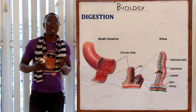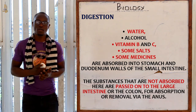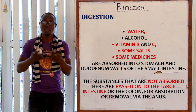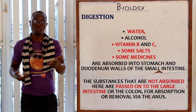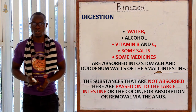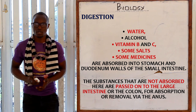The oil gives the lacteals a milky appearance, hence their name. Substances like water, alcohol, soluble vitamins such as vitamin C and vitamin B, and some medicines like painkillers are mainly absorbed into the stomach and duodenal walls. Substances which are not absorbed are passed to the large intestine or the colon.